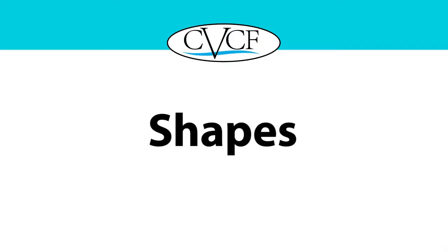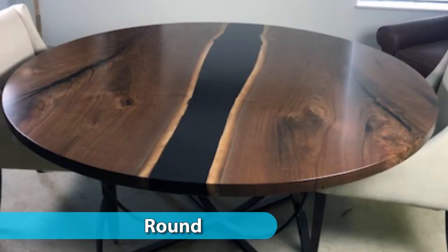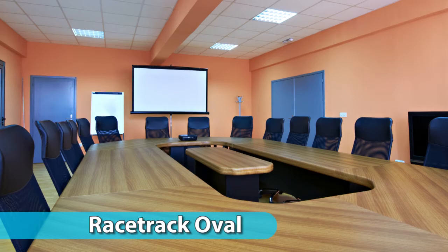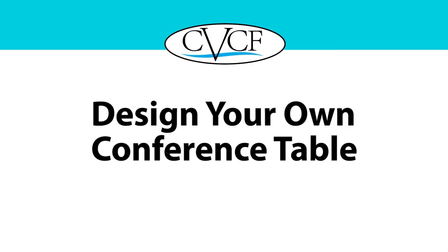Our custom conference tables come in any shape you desire, to fit your space and fill your specific purpose. Popular shapes include rectangular, square, round, boat-shaped, racetrack, and U-shaped tables that can seat 40 people. The complexity of your design idea factors into the final price, too.